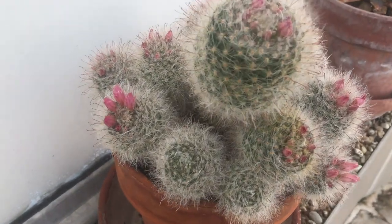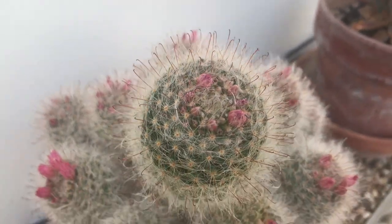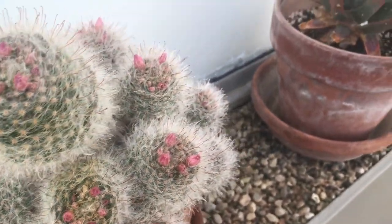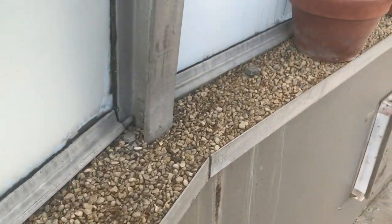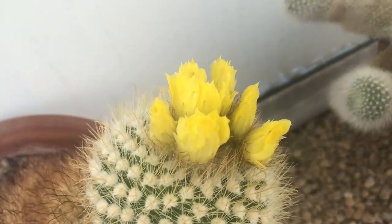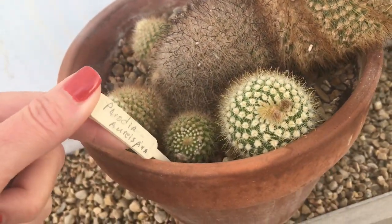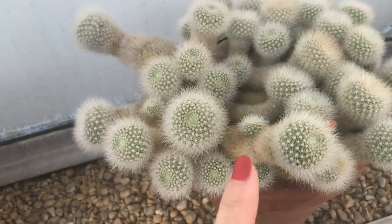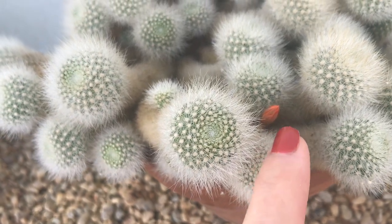Some are getting ready to bloom — this is going to look so pretty. This one is really cute, a fuzzy one with beautiful pink flowers. Then the next group is also getting ready to bloom — this cactus, Parodia something, was one of the donations we got. It looks fuzzy and has really pretty orange blooms.